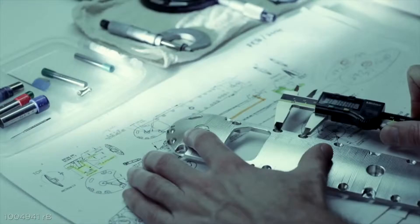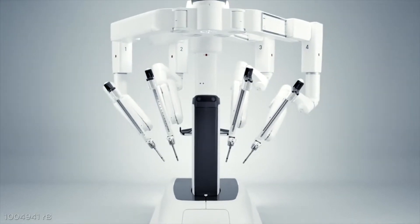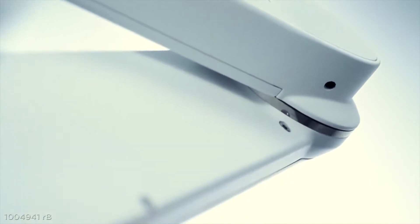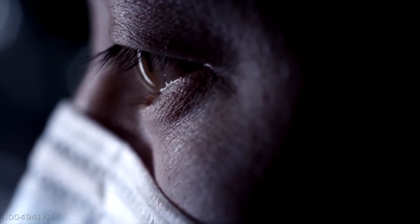We've integrated what we've learned from our customers and what our design teams have invented, and now we're proud to present the DaVinci XI. The DaVinci XI is our fourth generation of DaVinci system, and it has in it over 20 years of learning how to enhance surgical performance by creating a natural extension of the surgeon's eyes and their hands.